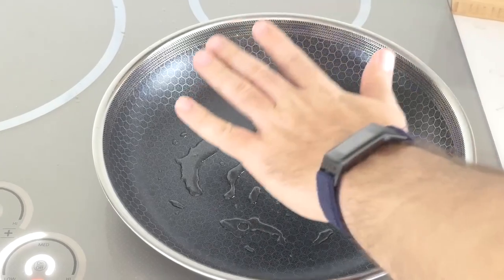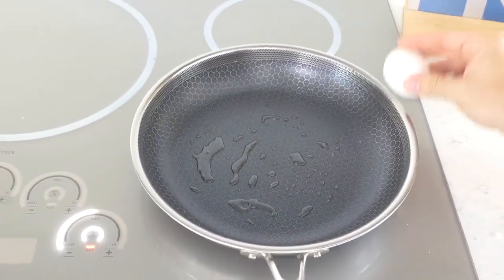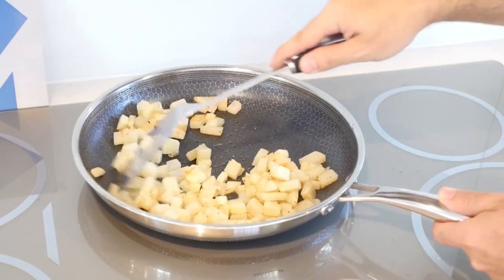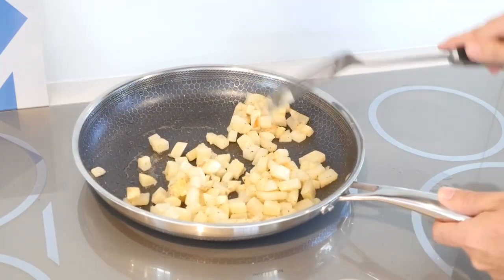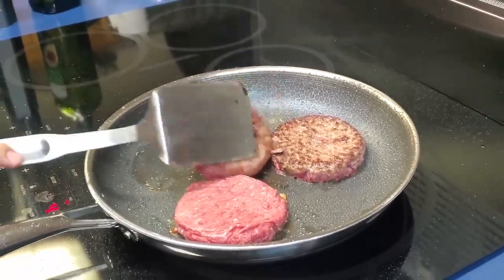Most notably, the price is undoubtedly on the high end. Even so, it is on par with other high-end sets on the market. In addition, there is a learning curve to how quickly these pans heat up. It was a bit of a challenge to get used to, as you need far less heat on the burner, as the pans get hotter and stay hotter compared to more traditional cookware.